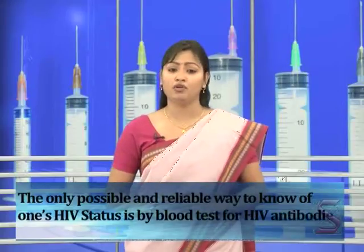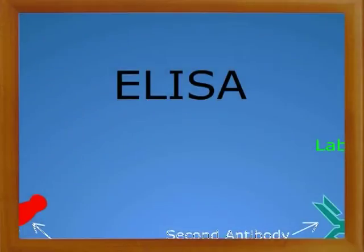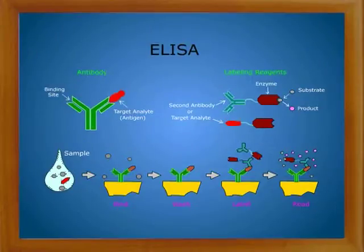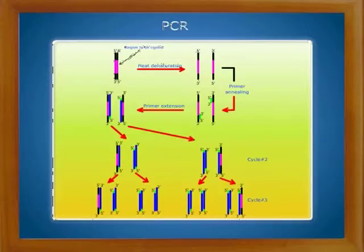There are three types of blood tests that can be done to test for HIV antibodies: ELISA (enzyme-linked immunosorbent assay), Western Blot test, and PCR (polymerase chain reaction).